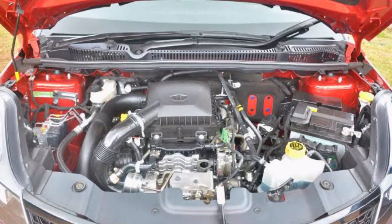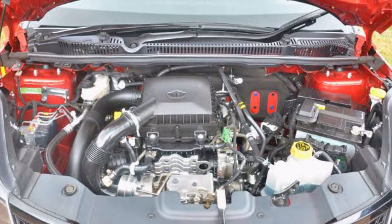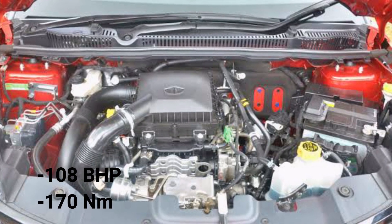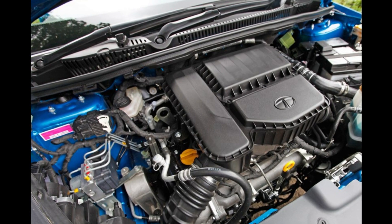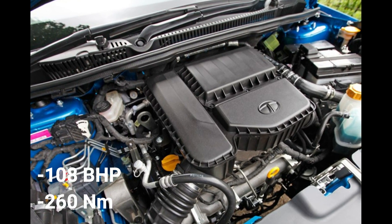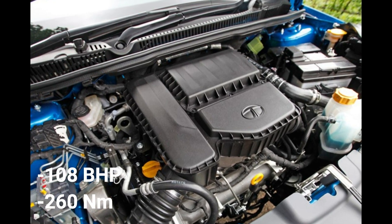Moving on to the engine, you get two options: a 1.2-litre 3-cylinder petrol engine which, coupled through a 6-speed manual or 6-speed AMT transmission, produces 108 bhp and 170 Nm of torque; and a 1.5-litre turbo-diesel engine which produces 108 bhp and a higher torque of 260 Nm.